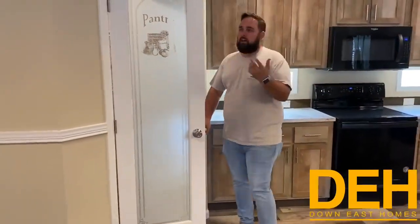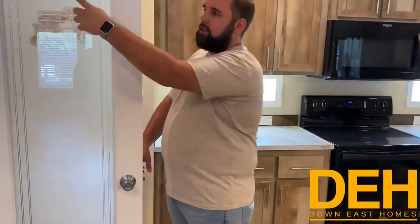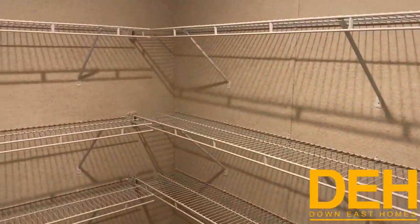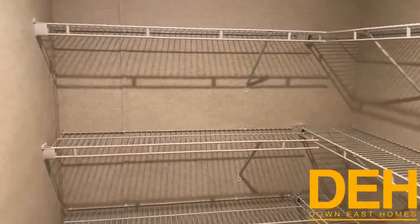One thing I like to always point out is we did put in a pantry door — it says pantry, just in case you get lost in your own home. There's a lot of shelving in there, walk-in pantry. You have tons of space.